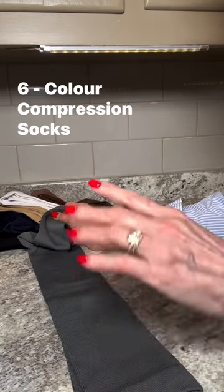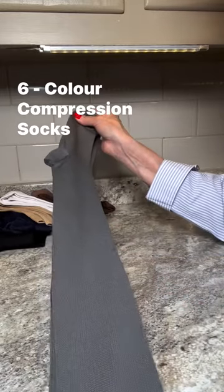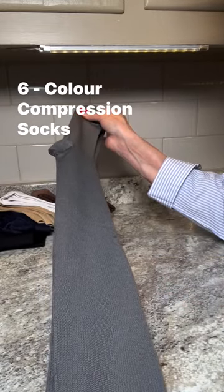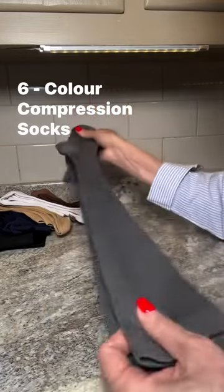What I love about these particular socks is their comfort and quality. They fit snugly without being too tight and the material feels great on the skin.